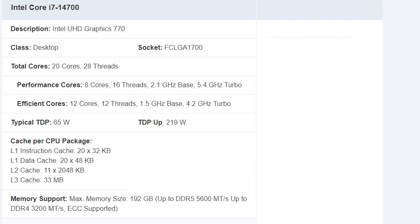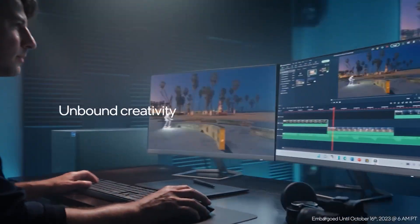It has an i7-14700 processor with 20 cores and 28 threads. It also has an inbuilt GPU featuring Intel QuickSync technology. Since we are making this PC for editing, Intel QuickSync will help with encoding and decoding in Premiere Pro, and it also accelerates during renders and exports.